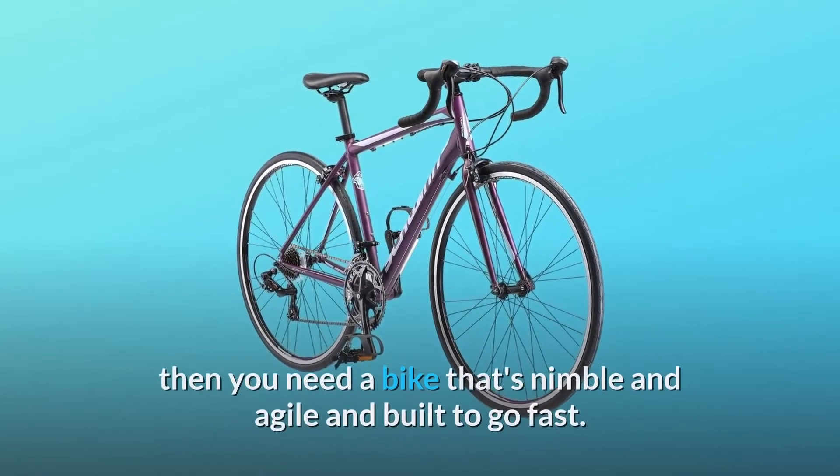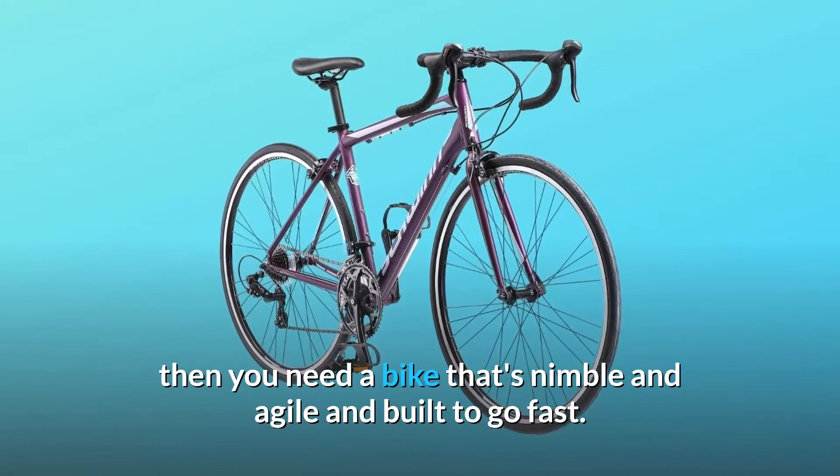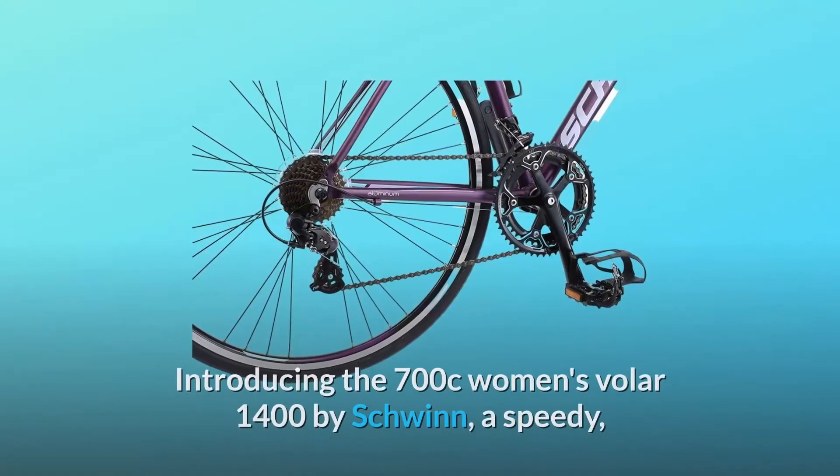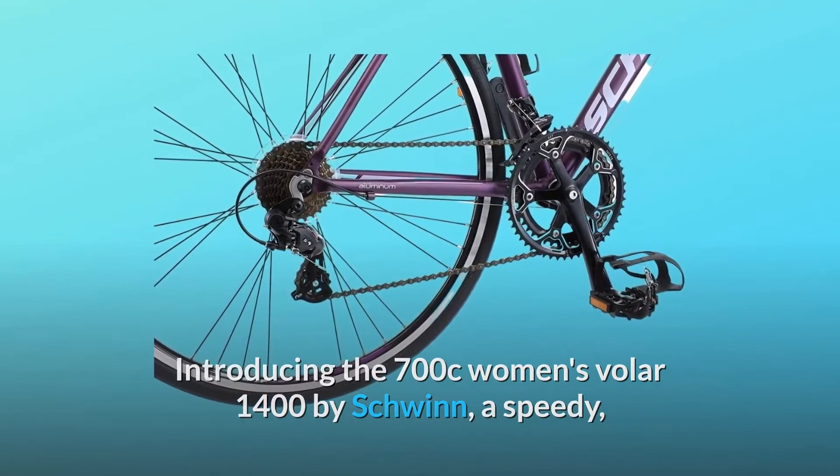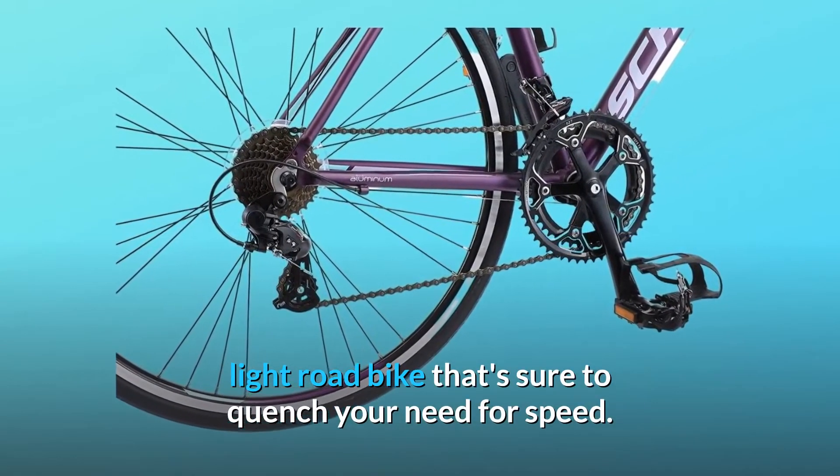If speed is the name of your game, then you need a bike that's nimble and agile and built to go fast. Introducing the 700C Women's Vohler 1400 by Schwinn, a speedy, light road bike that's sure to quench your need for speed.